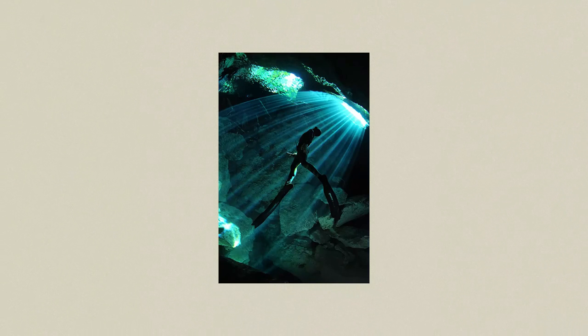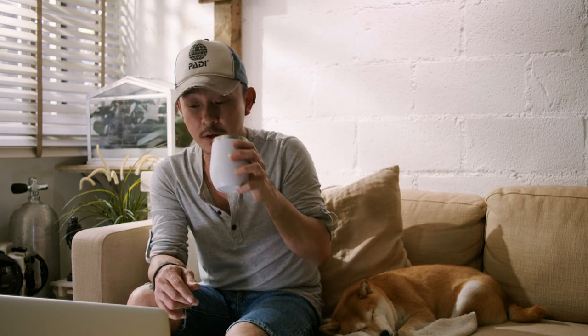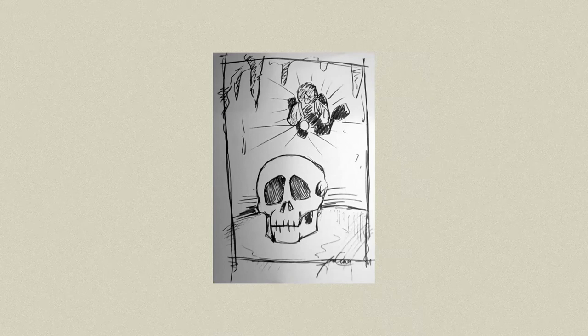I did a rough sketch and showed it to my editor at Scuba Diver Australasia, Diego Garcia. He thought it was a cool idea — if you can locate a skull, shoot it wide-angle close-up in the foreground, with a diver all the way in the back and another light behind the diver to create a silhouette. I was actually inspired by a shot by David Dublier who did something similar in the Turtle Tomb in Sipadan, and I thought: wouldn't it be cool with a Mayan skull?